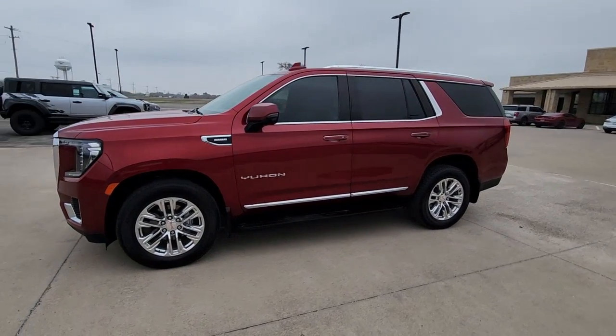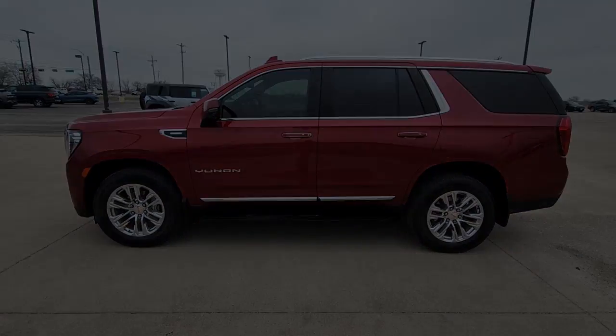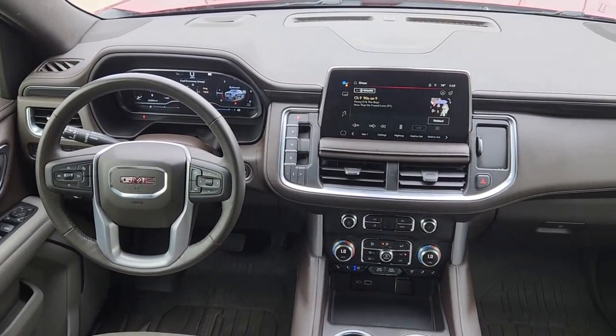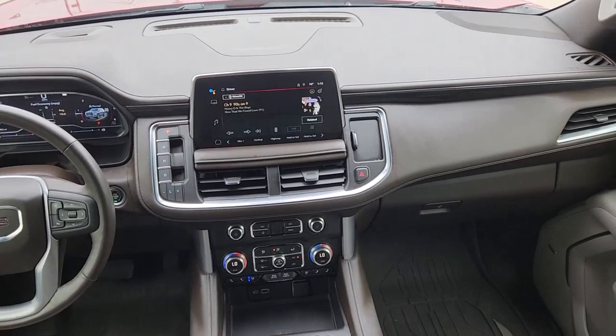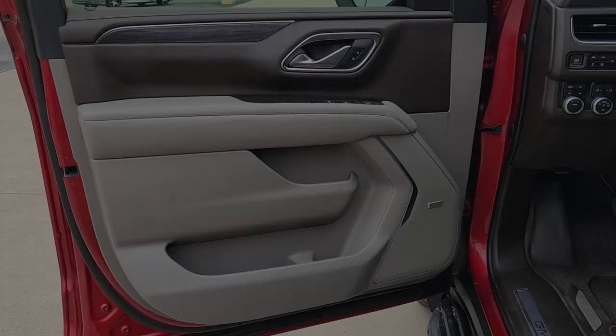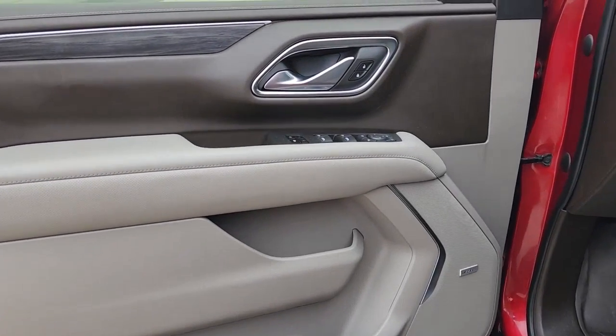These are just some of the great options this vehicle comes with: Apple CarPlay and/or Android Auto, panoramic roof, navigation system, sunroof/moonroof, heated driver's seat, hands-free liftgate, keyless entry, backup camera, power passenger seat, and heated rear seat.